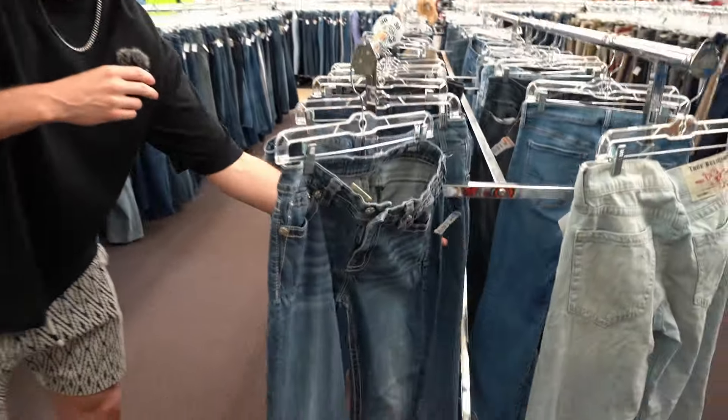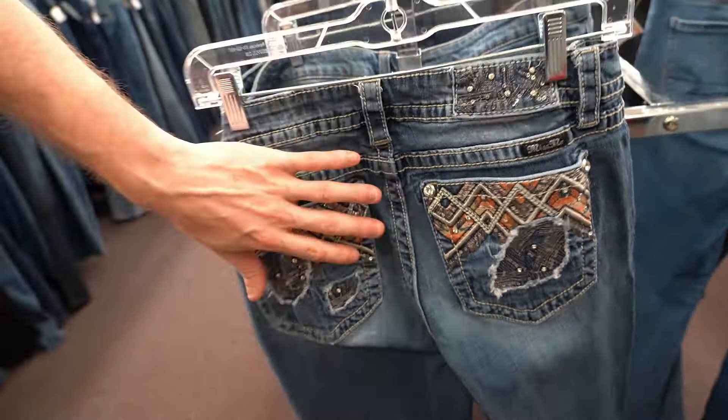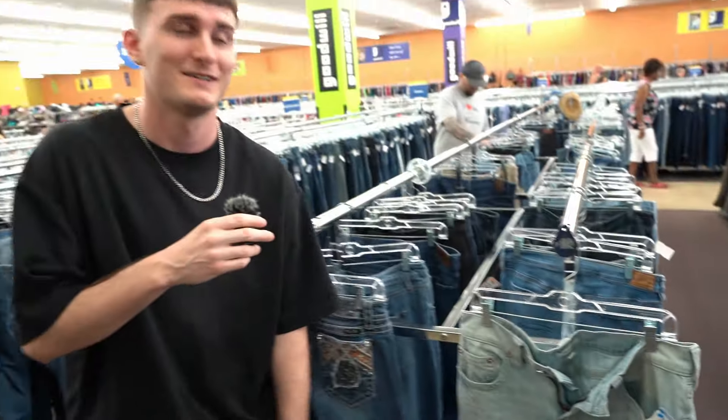Two more jeans finds. Miss Me jeans — look at the pockets on the back. These are a clean embellishment at $9. And then we found some True Religions. The price — $9. It's getting better.